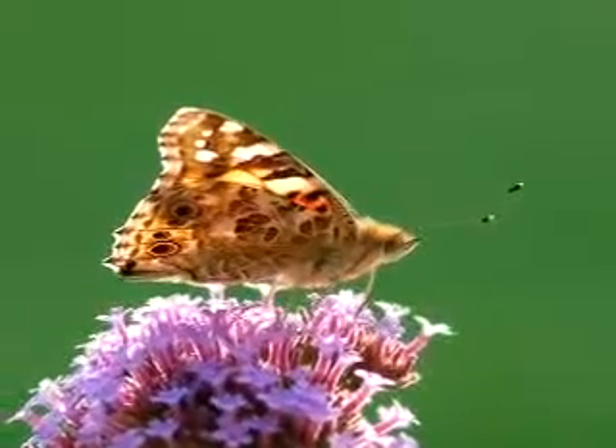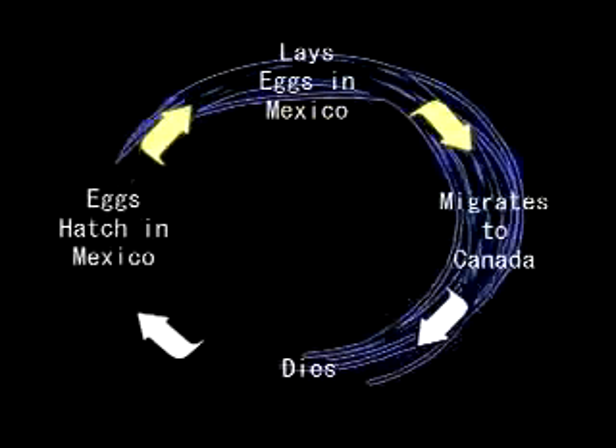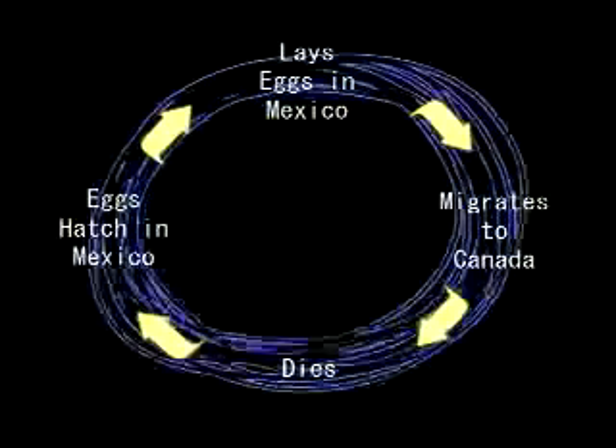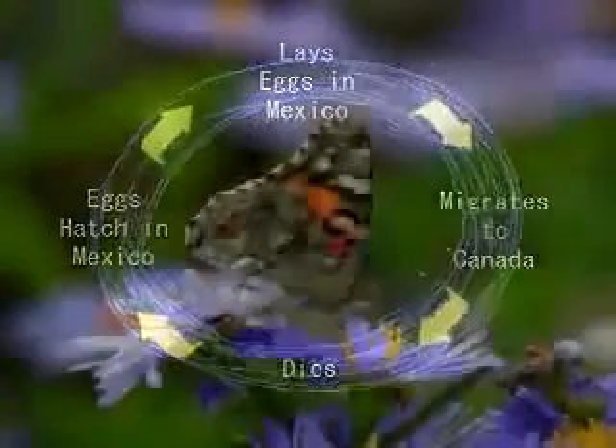This is a one-way trip, because the female butterfly lays her eggs in Mexico, then migrates for Canada, where she eventually dies. In some way, the following year, each newly hatched butterfly in Mexico knows exactly when and where to migrate, but this is one of the great mysteries of migration.